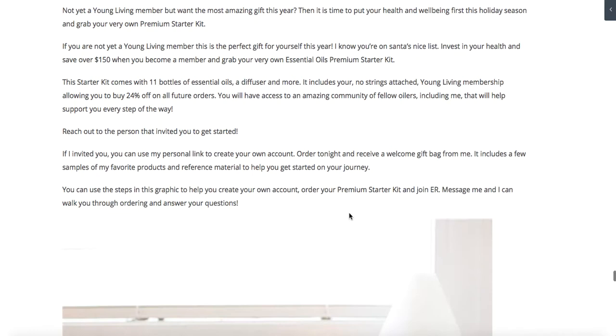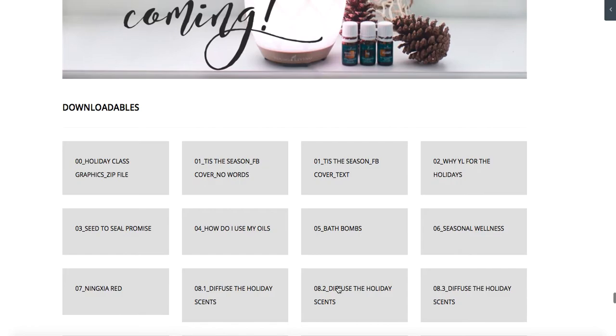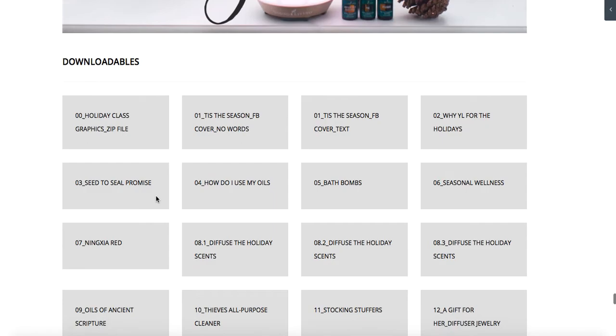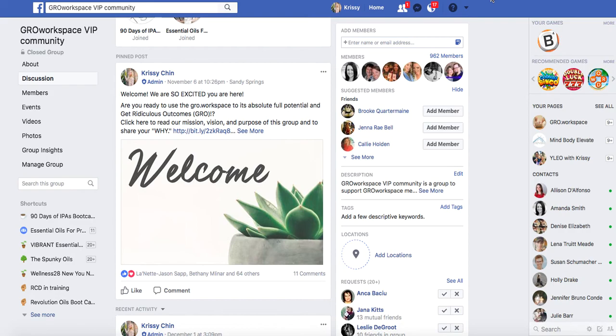Here's a great downloadable — how to order your premium starter kit — at the end of the class. Here's the really amazing piece: the downloadable graphics. You can download the holiday class as a zip file and everything's downloaded, or you can download them individually. If you just wanted the stocking stuffers graphic you could pull that; if you want the oils of ancient scripture, you can pull that. All the pictures are shown in the lesson so you can see visually what they look like. If you have questions about the class, you can leave them in here.